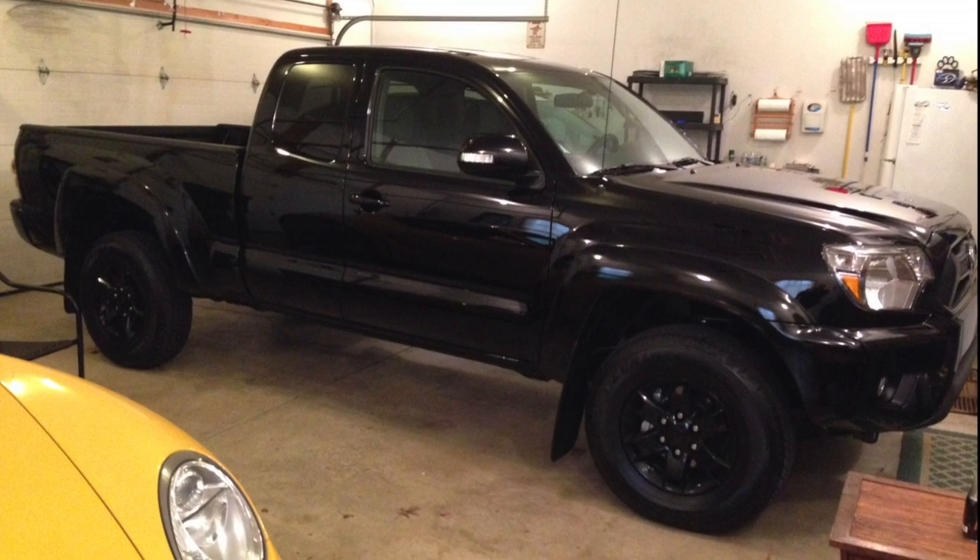I actually had an access cab Tacoma a few years back and rode in the back once — it's like a board that folds out from the side of the truck, absolutely horrible. There's no way you'd want to ride any distance back there. The TRD Off-Road double cab, by contrast, seats five: three in the back and two in the front.